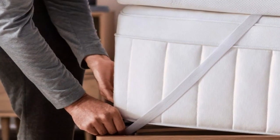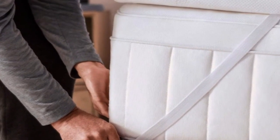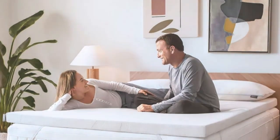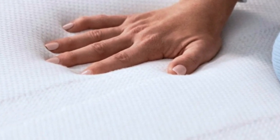The Tempur-Pedic Tempur Topper Supreme feels more luxurious than any other topper we've tested. It's made from a heavy, dense foam that we found perfectly cradles the body. In fact, it offers more cushioning than any other memory foam topper we tried, and unlike some other memory foam models we tested, it never made us feel like we'd fallen into a crater.